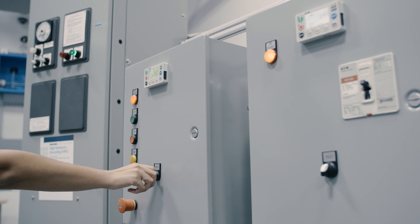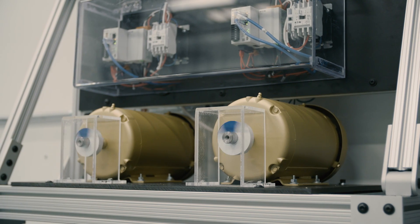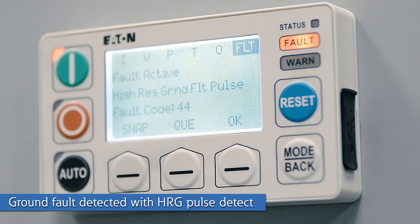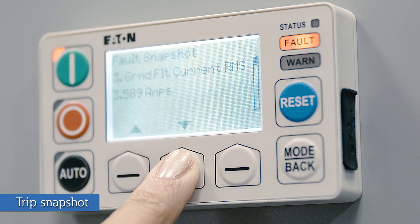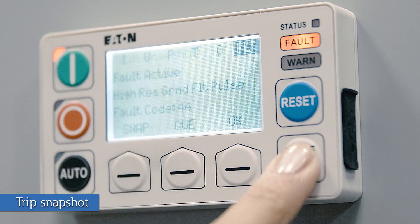The HRG senses a ground fault and initiates the pulsing current. Notice that the HRG did its job — the motors are still running even though there's a ground fault in the system and service continuity is maintained. Within a matter of seconds, the C445 has detected the ground fault on the motor using the pulsing current from the HRG. The fault LED is lit and the interface provides a text description. The operator can then use the arrow keys to access a trip snapshot which lists key system parameters at the time the fault occurred.